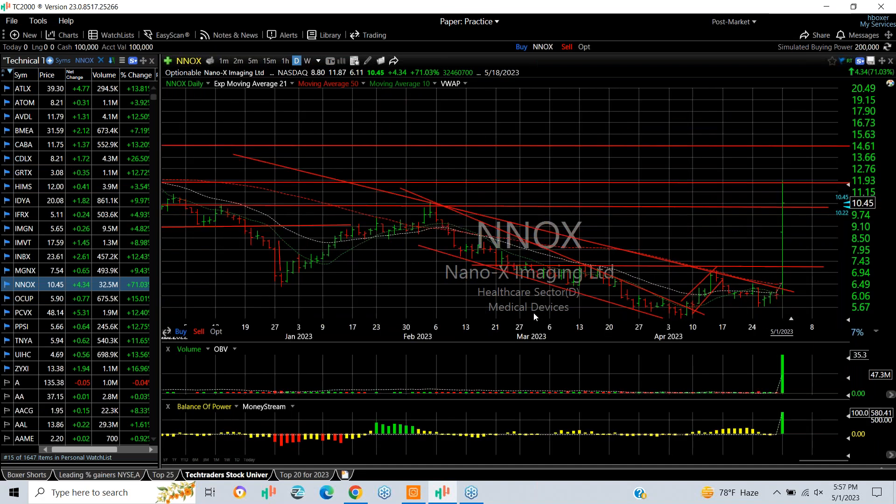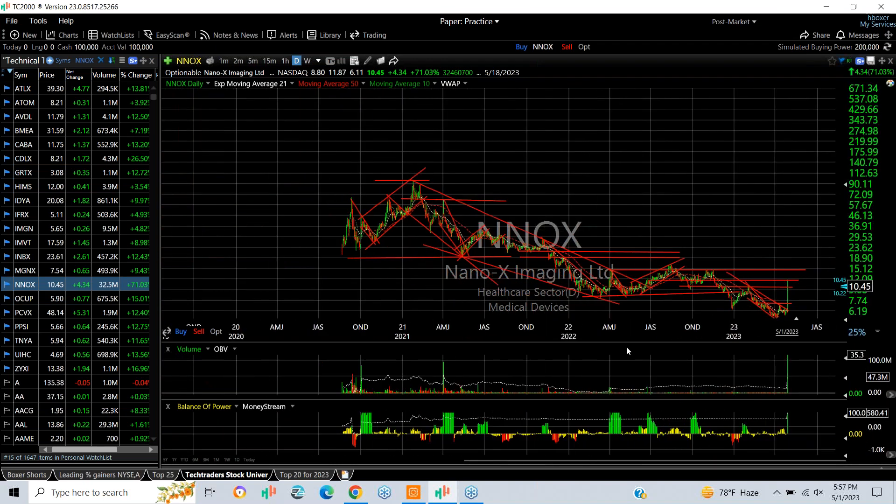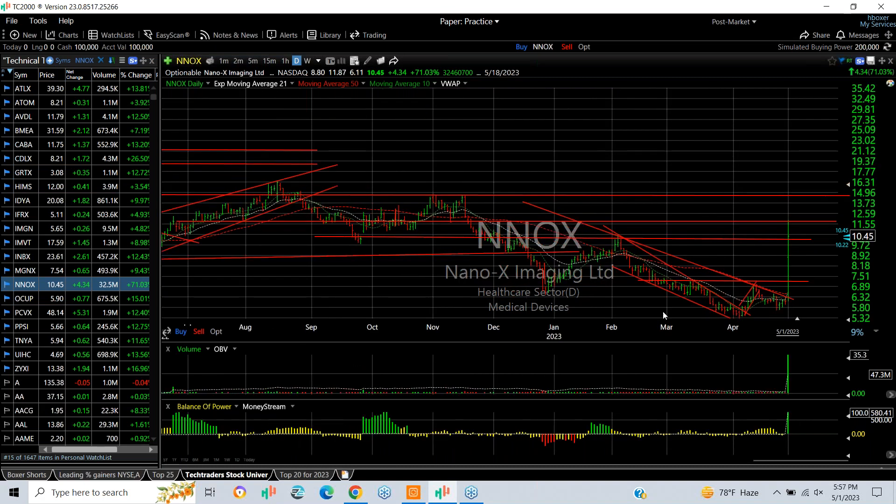Nanox is an explosive move on a monster buy for this stock — 35 million shares, the heaviest volume in its history. The FDA approval sent it from 6 to almost 12, then doubling, finishing at 10.45, up 71%. As I said, 35 million shares — looking for more upside, looking for about 14.90 to 15 for the next target.